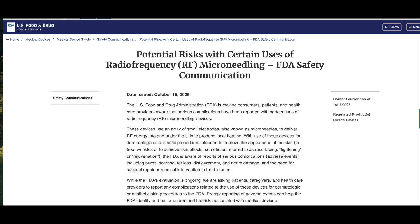In October of 2025, the FDA released a safety communication called 'Potential Risks with Certain Uses of Radiofrequency Microneedling.' They warned of serious complications including burns, scarring, facial fat loss, nerve damage, disfigurement, and even the need for reconstructive procedures to correct these issues.